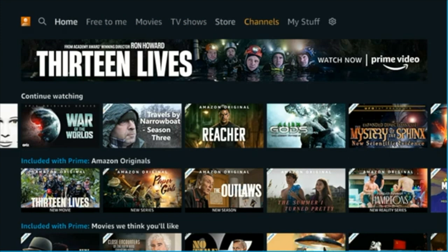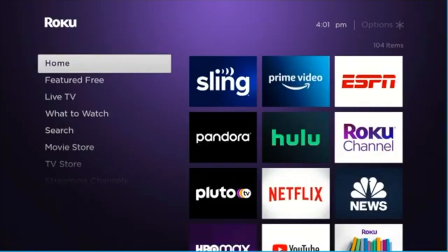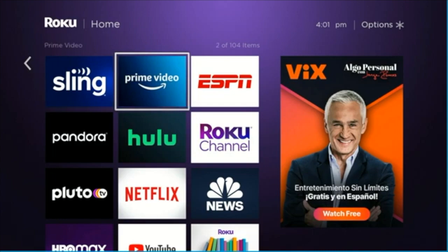But this is changing. If you have not gotten your update, you should soon. And if you would like it, let me show you what you do to update your Amazon Prime app.